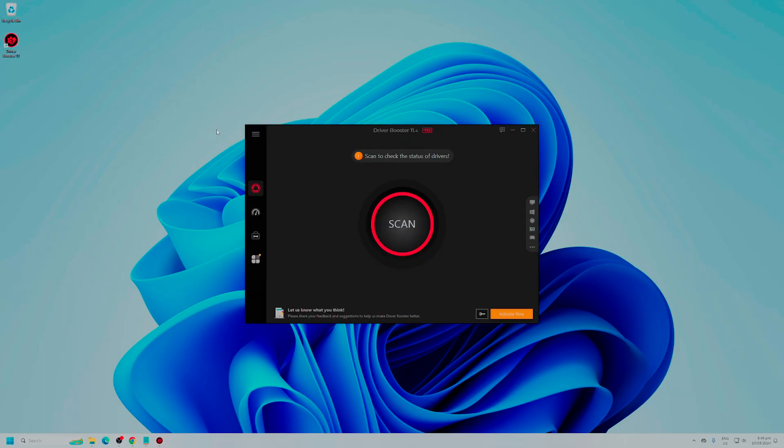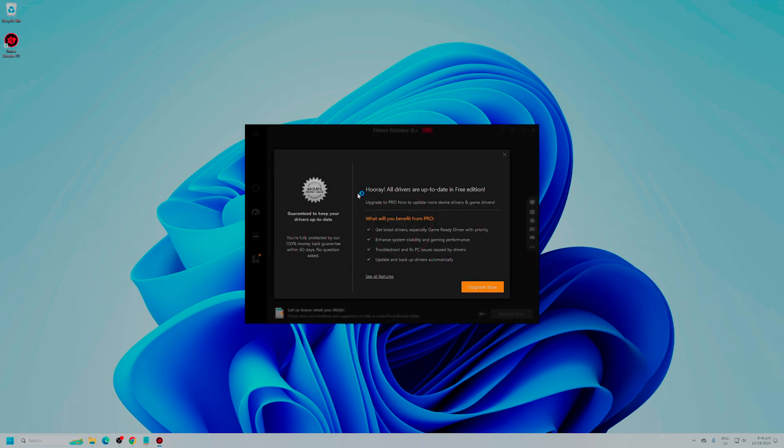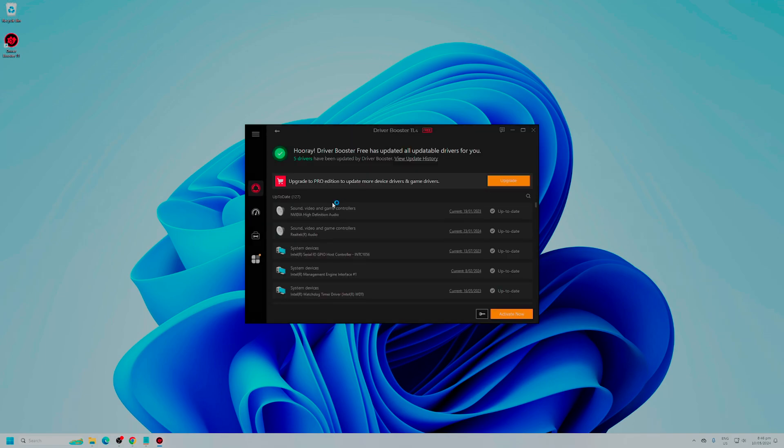Starting off with Driver Booster, this is a free piece of software that I tend to install whenever I'm setting up a new computer for the first time. It's not a piece of software I have on my system at all times. What it does in a nutshell is scans your system hardware and finds the latest drivers. It can scan them and let you know which aren't up to date, and you can then update them all. The reason I don't have this installed all the time is it tries to run in the background a lot and gives you pop-up ads occasionally, which is not very pleasant. However, it is a good piece of software that works well.